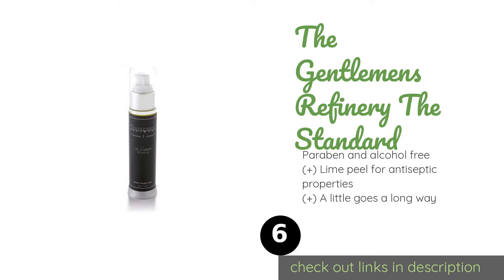The next product is The Gentleman's Refinery — The Standard. The Gentleman's Refinery The Standard is thick enough to provide good lubrication, yet thin enough that it won't clog the blades of safety and disposable razors. After rinsing, it leaves the skin soft and moisturized but doesn't make it feel greasy. This product is available on Amazon for $25.